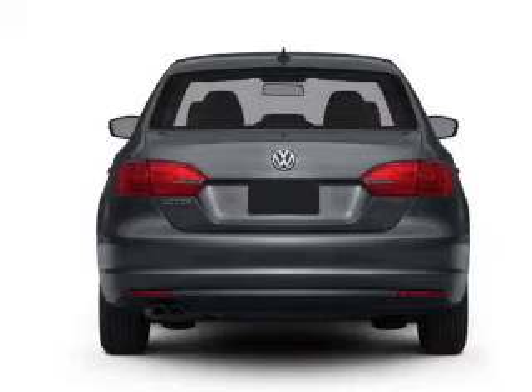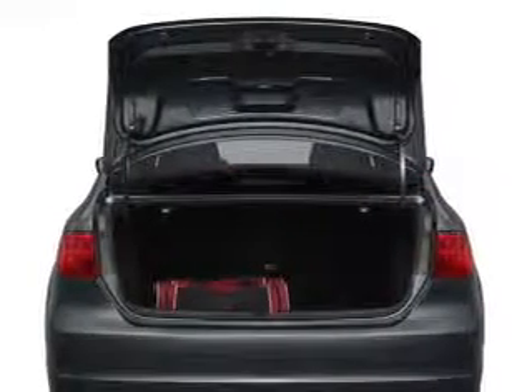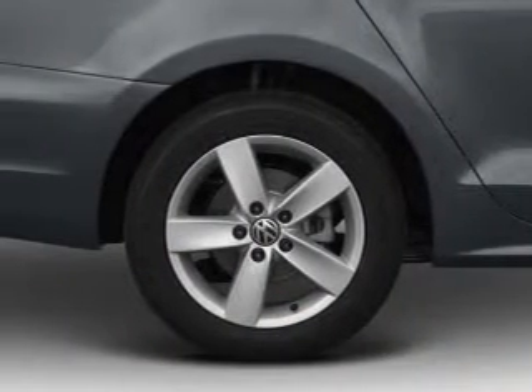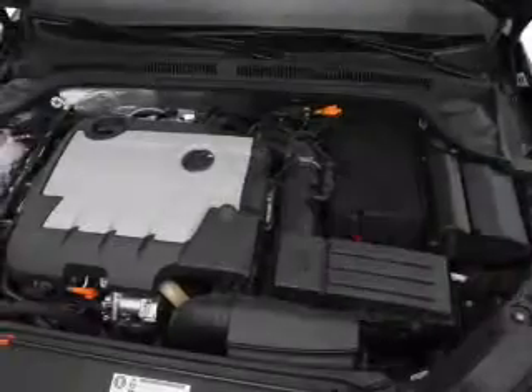Find your way easily with the included navigation system. Savor your listening experience with the premium sound system. You will appreciate the safety feature of anti-lock brakes. Let the sun shine in with a sunroof, and memory settings make for a more comfortable ride.